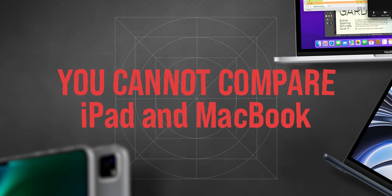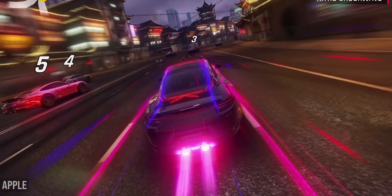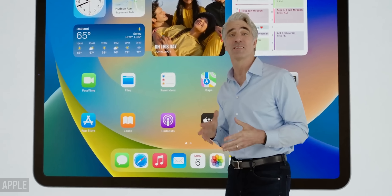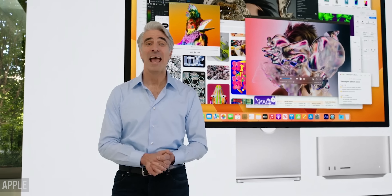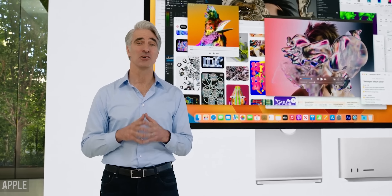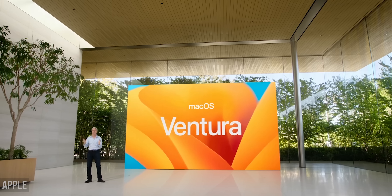You might go to the comments and say that you cannot compare iPad and MacBook, but what if the upgrade of iPadOS to version 16 and the addition of Stage Manager was done for a reason? In Stage Manager mode, four applications can be launched simultaneously on the iPad, with a few more apps accessible in the side menu on the left. The same feature has also appeared in the new macOS Ventura.